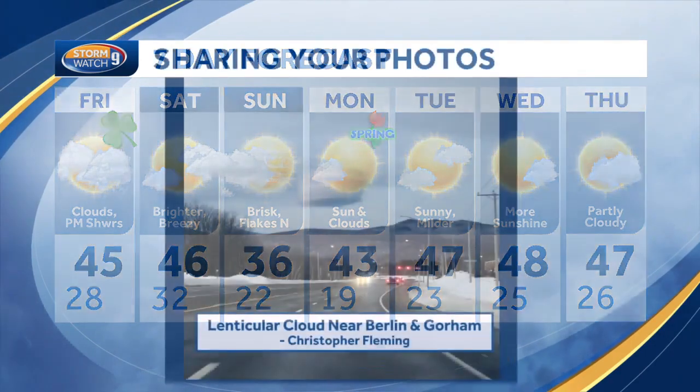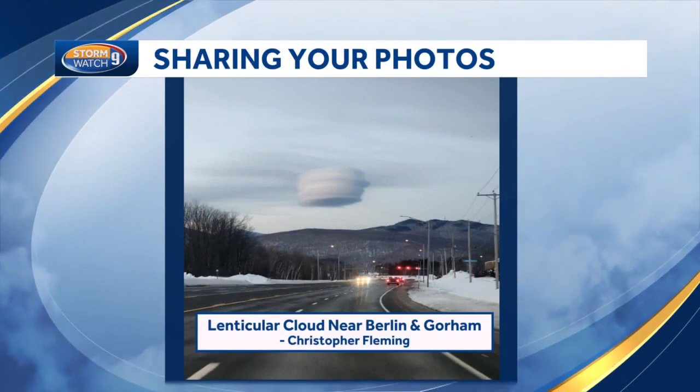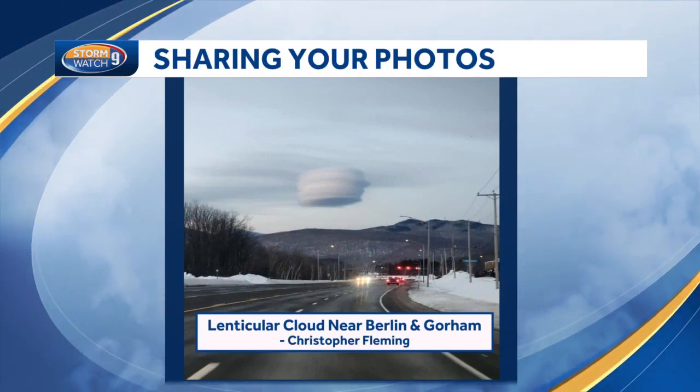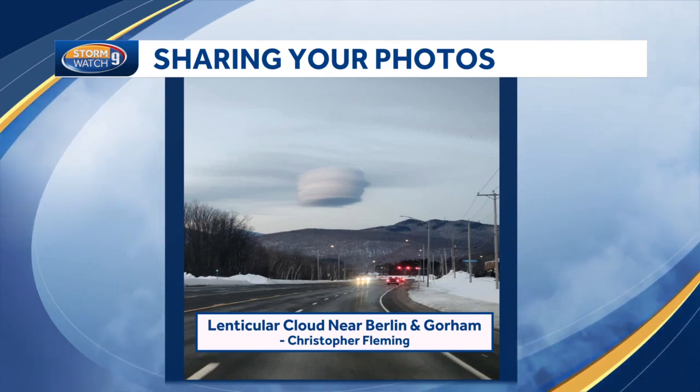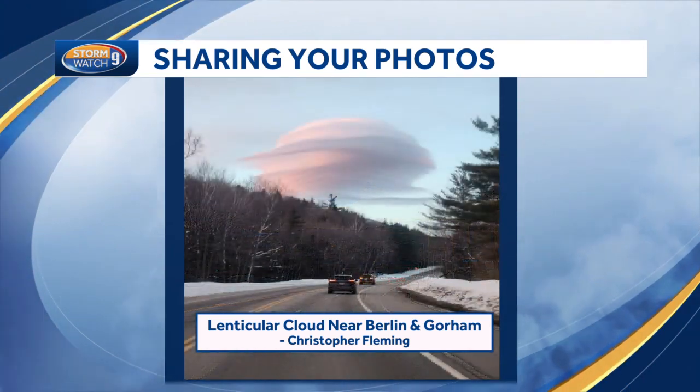Today, we've had a lot of photos coming in from the local page. This cloud formation that some people have seen — this was sent in to us by Christopher Fleming. It's a lenticular cloud formation that was seen up near the Berlin and Gorham area earlier in the day. Some pretty impressive photos.